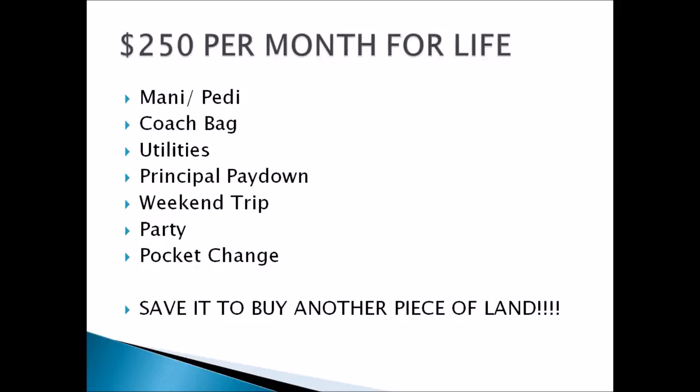It may not change your life, but think about what an extra $250 a month could do. You could get manicures and pedicures, a new Coach bag, pay your utilities, put it toward your mortgage principal — instead of 30 years suddenly you're at 24 years. You could go on a weekend trip, cover two hotel nights, have a Super Bowl party, feed your family over Thanksgiving, or just have walking-around pocket change.